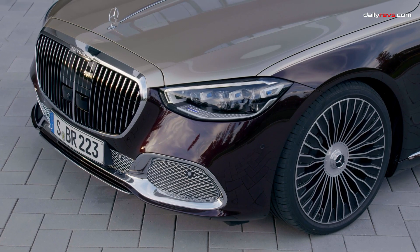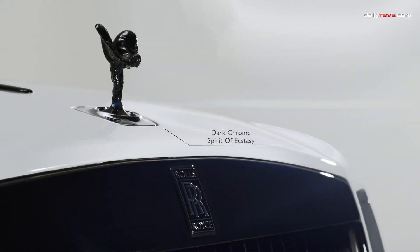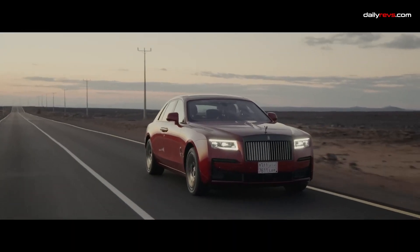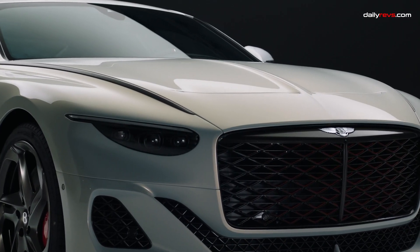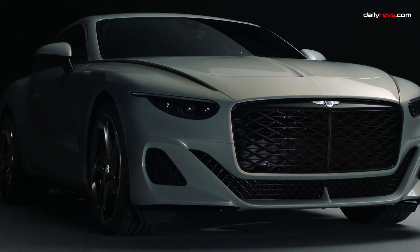In a world of downsized engines to meet regulations, V12 engines are becoming rare gems. Previously, we delved into V12 supercars, but today we'll take a swift glance at the remaining 12-cylinder cars in the market before they vanish. Join us as we celebrate the enduring spirit of the V12.